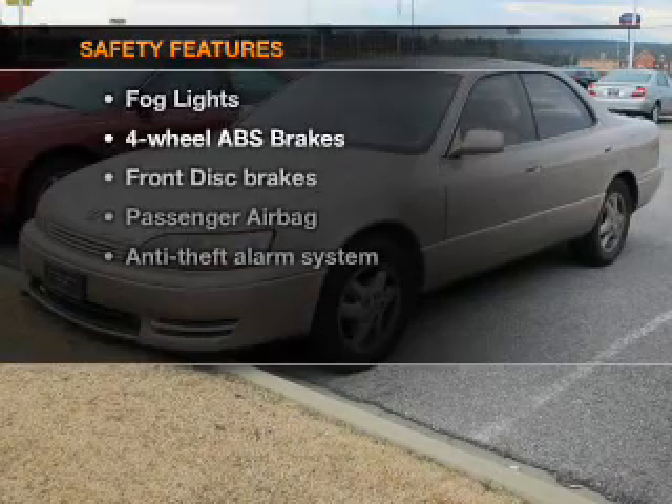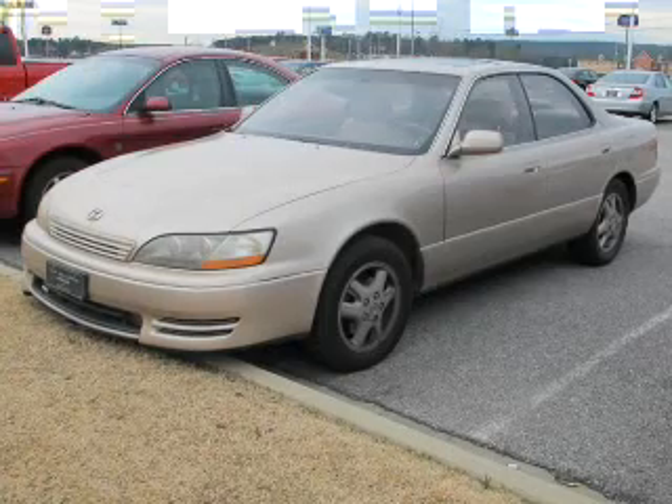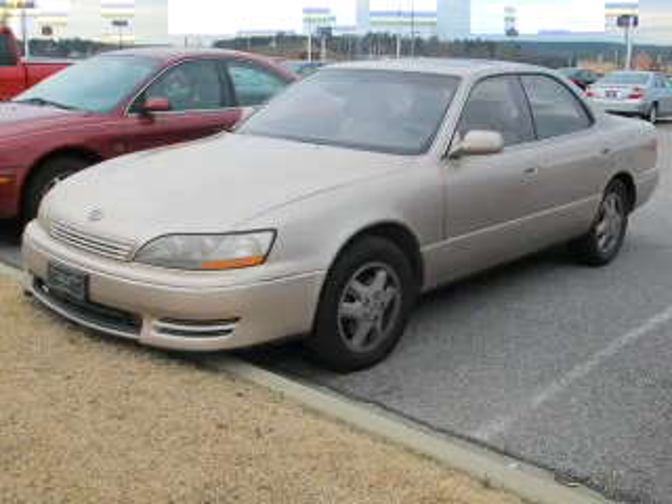If safety is a high priority, rest assured knowing that these top safety components are included. Passenger airbag. Call today to schedule a test drive.